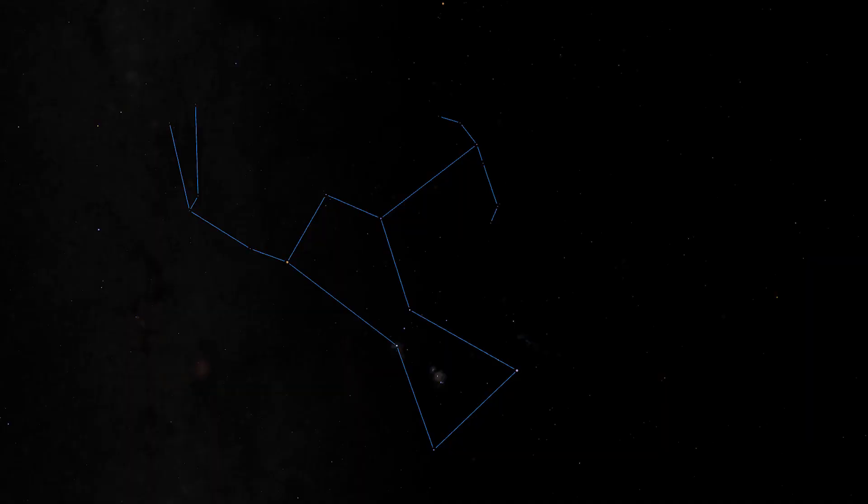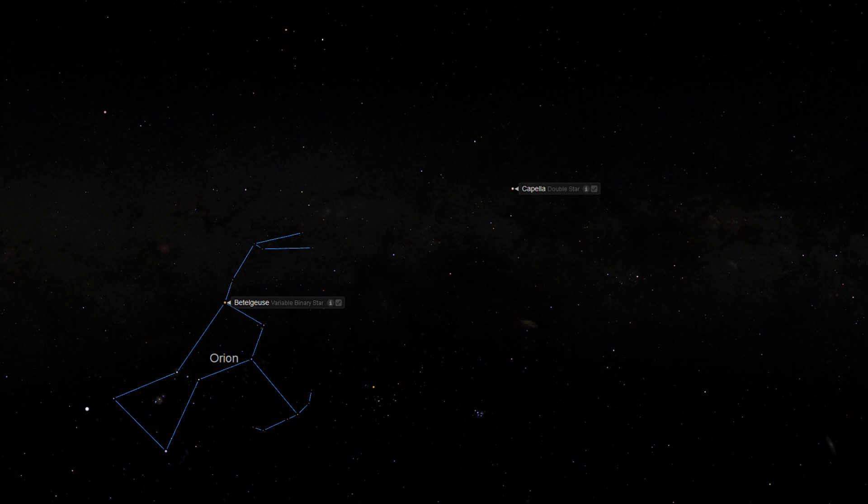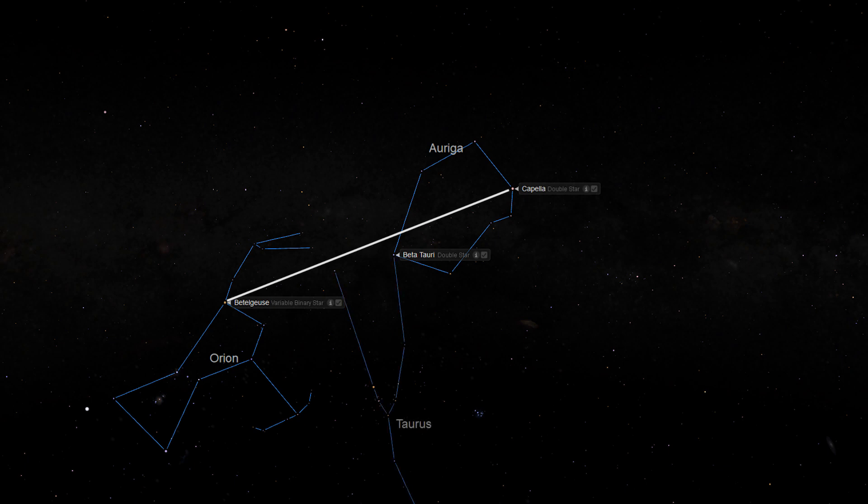Step 2: Find the object using star hopping. Within Orion, find the bright 0.43 magnitude red supergiant star Betelgeuse. Next, locate the bright 0.06 magnitude G-class star Alpha Auriga, also known as Capella, in the constellation of Auriga, the Charioteer. Draw an imaginary line between Betelgeuse and Capella. About halfway between these stars, you will locate the bright 1.62 magnitude B-class star Beta Tauri, also known as Alnath, in the constellation of Taurus the Bull.